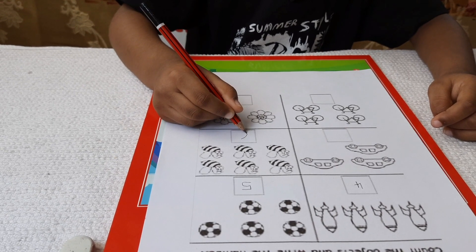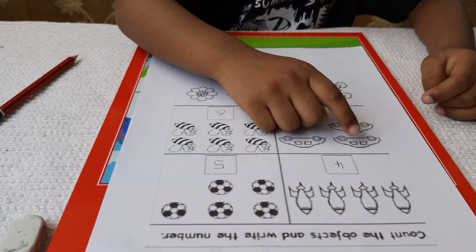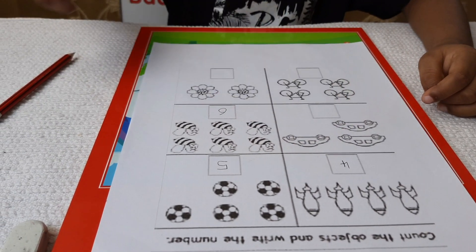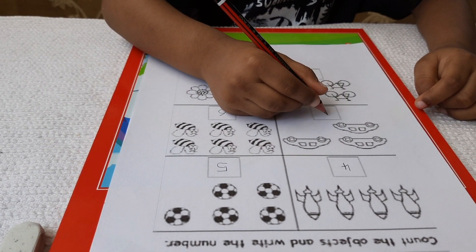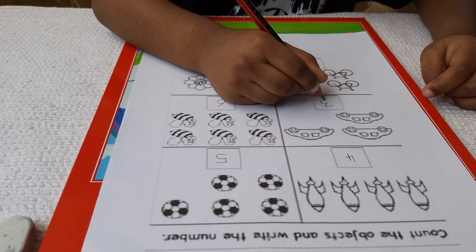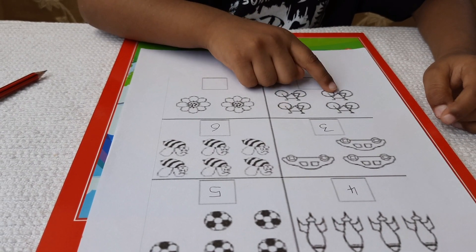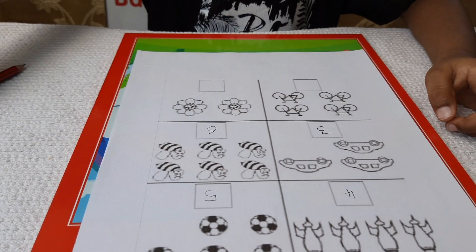First you should have counted cars. 1, 2, 3. Now count first bicycles. 1, 2, 3, 4. Okay.